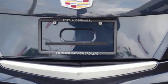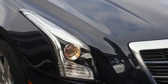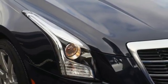Streaming audio, leather bucket seats, gas pressurized shocks, auto-dimming rearview mirror, and automatic transmission.